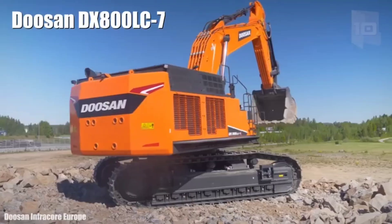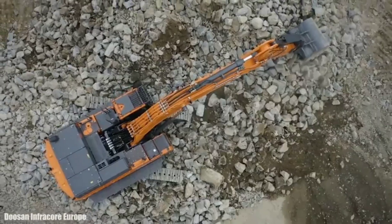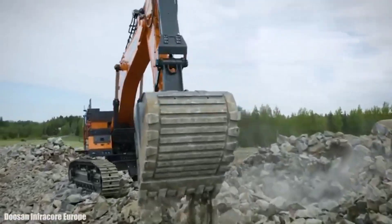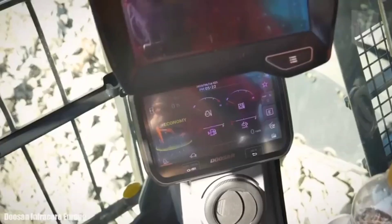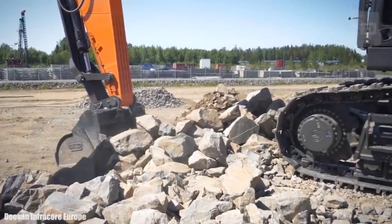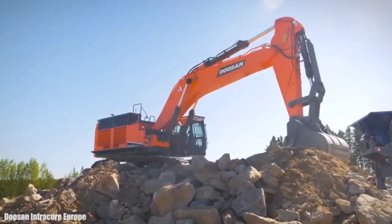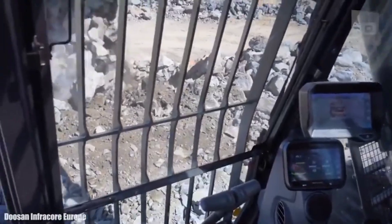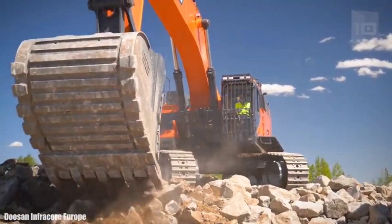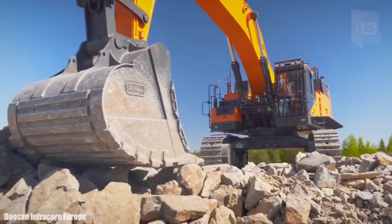Number 10: Doosan DX800LC7. It is an excavator manufactured in South Korea, designed to work in harsh conditions. It measures 43 feet (13 meters) in length by 15.7 feet (4.8 meters) in height. It weighs 79.5 tons and has a 235-gallon (890-liter) fuel tank. It has an engine with 548 horsepower and can reach a speed of 3 miles (4.8 km/h). Its bucket has a capacity of 162 cubic feet (4.6 cubic meters) and can dig to a maximum depth of 25.2 feet (7.7 meters). It has a lifting capacity of 37 tons and is characterized by high productivity with reduced consumption.